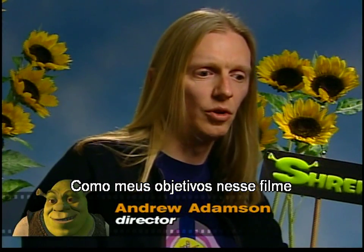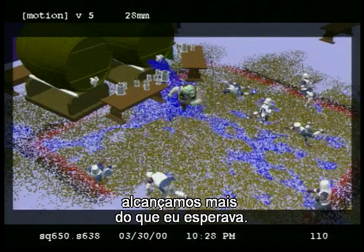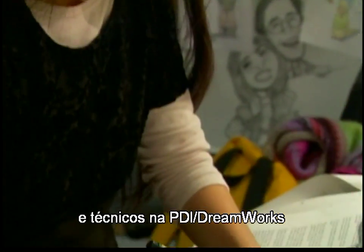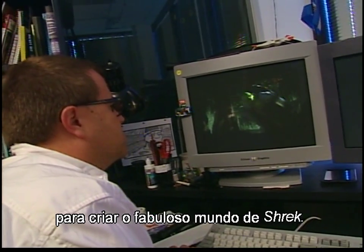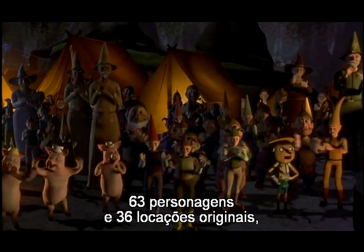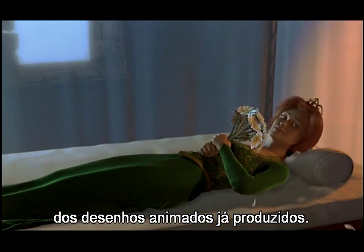Considering my goals for the movie were probably a lot higher than I really expected us to get, we've hit far more of those goals than I could have ever hoped for. I'm incredibly happy with the look and the reality of our world. Nearly 300 artists and technicians at PDI DreamWorks labored for over three years, producing 31 sequences, 1,291 individual shots, 63 featured characters, and 36 unique locations. Shrek is the most ambitious computer animated film ever produced.